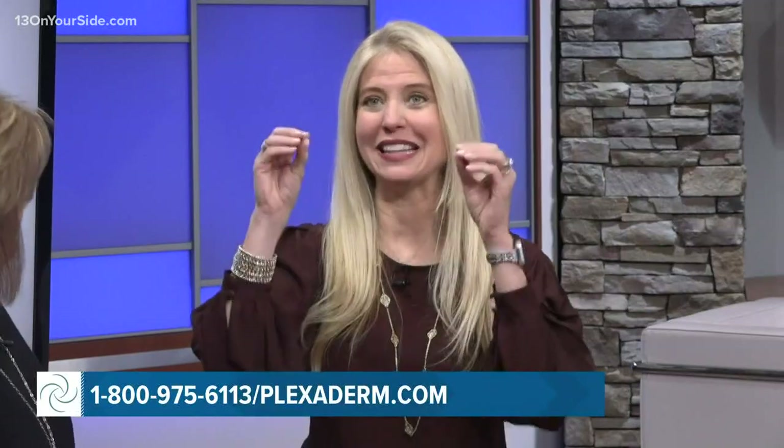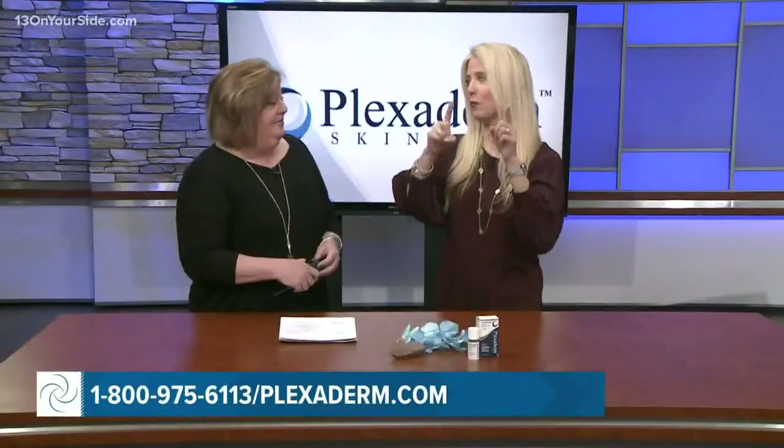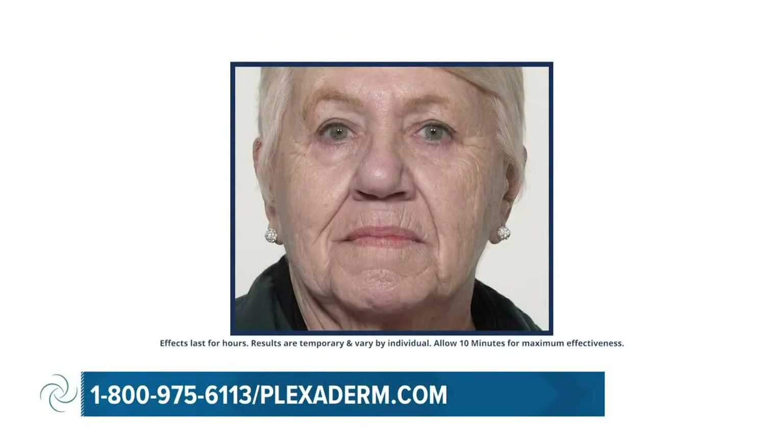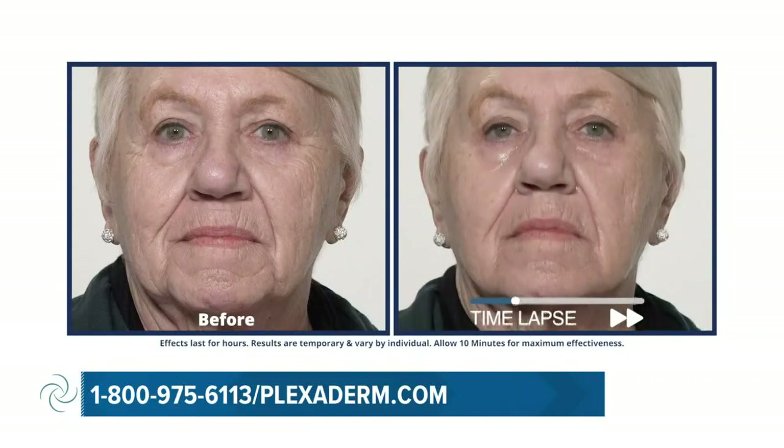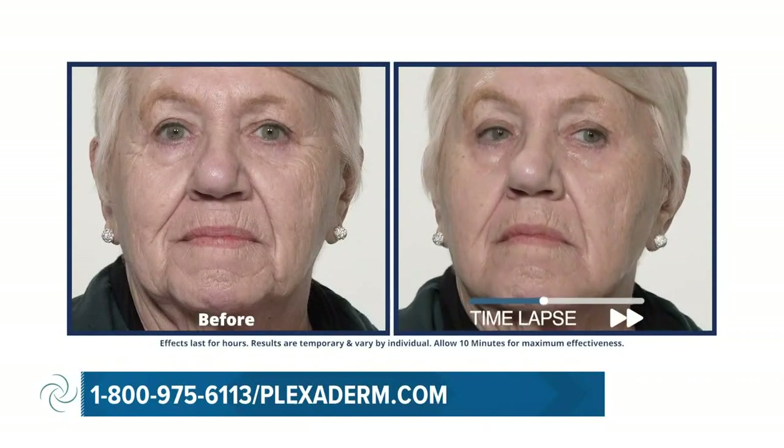If you want to look in the mirror and see less lines, less wrinkles, less bags in less than 10 minutes in the convenience of your own home, you're going to want to watch beautiful Georgine. So this is Georgine — she was very skeptical, as most people are when they find out about a product, because how many times do products not work? Well, this one does.